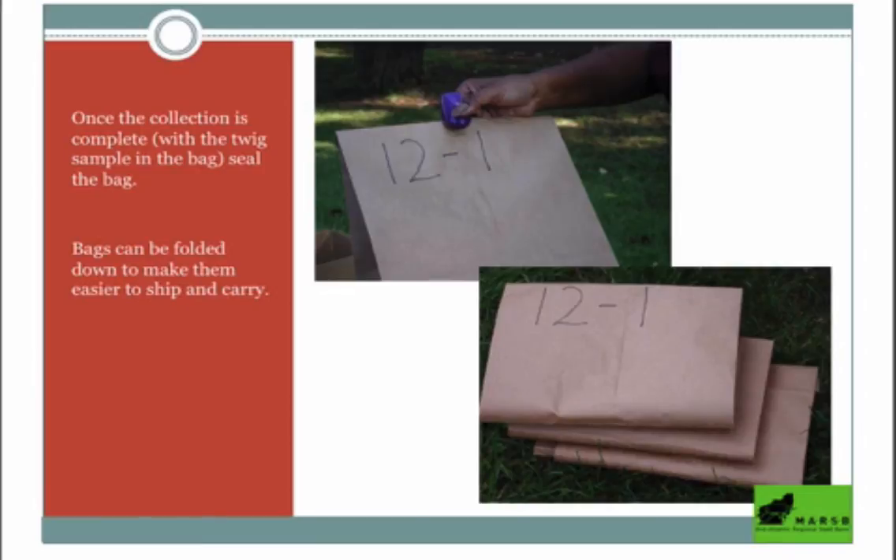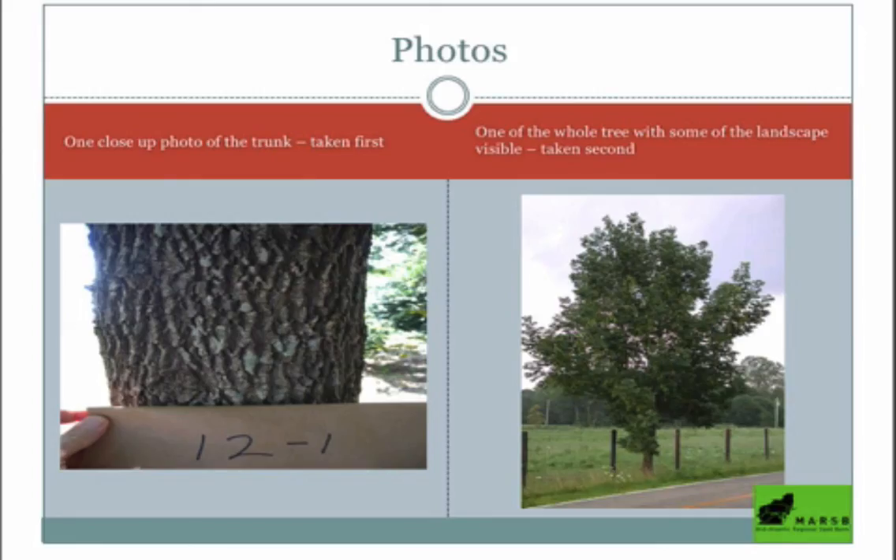Once the twig and seeds have been collected, label your bags with your last name, the number of the collection, and then Marsbee. Fold them down and staple them. You're going to send them to the midterm seed bank in Staten Island — we'll give you that information when your collection is ready. We go over all your data before sending them to the Forest Service seed bank in Georgia. You're also going to need two photos: one up-close photo of the trunk showing your seed lot identification number on the bag, and one of the whole tree to see the landscape the tree is part of.